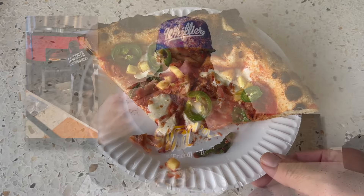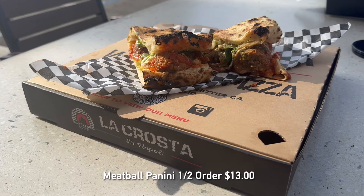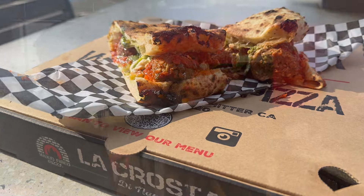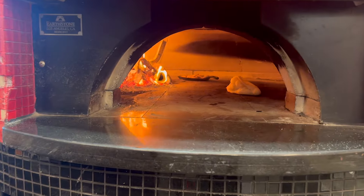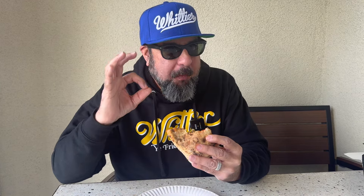People often ask what makes La Crosta different than most pizzas, and it's obviously the wood fire. The wood fire gets that char onto the crust and gives it a smoky, delicious flavor that is undeniable. Some Whittier folks rate this as their number one pizza in Whittier, and I can't blame them — it's pretty darn good. I also had to get the meatball panini. This is a half order, it is gigantic, and that panini is also made the same way — wood fired with that char, that beautiful smoky flavor, and these huge delicious meatballs. Highly recommended. It is absolutely dynamite.